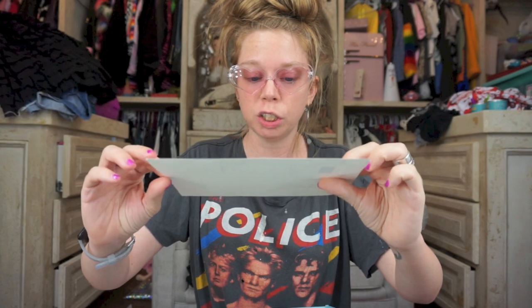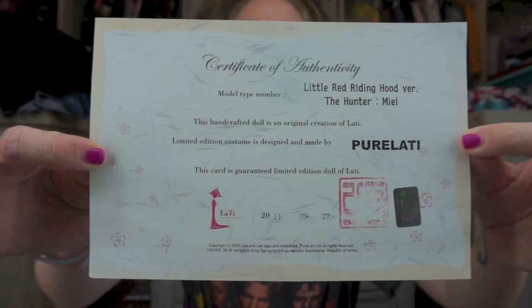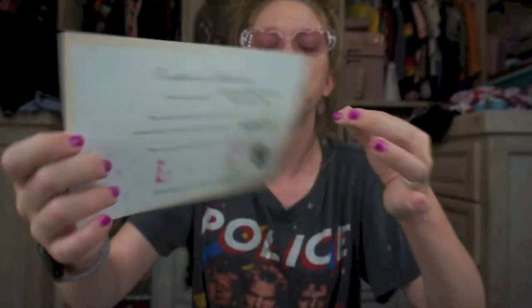I'm trying to get more into understanding this doll community — I don't know if ball jointed dolls and Blythe dolls are kind of one in the same, but this is really fascinating. I don't know anything about the companies or the designers or the artists yet, but this is pretty cool. Certificate of Authenticity, Little Red Riding Hood version, The Hunter. I don't know what any of that means, but it sounds very exciting.